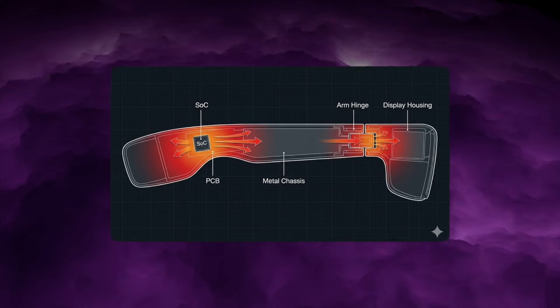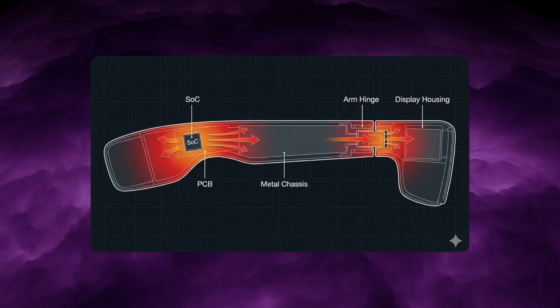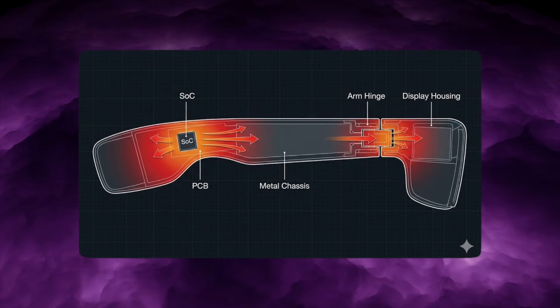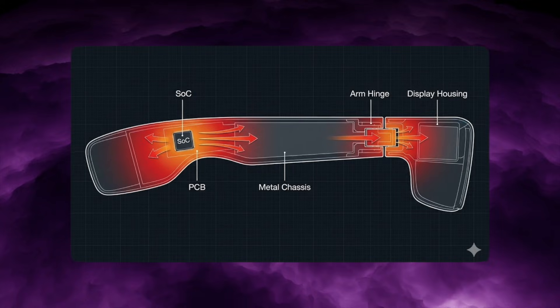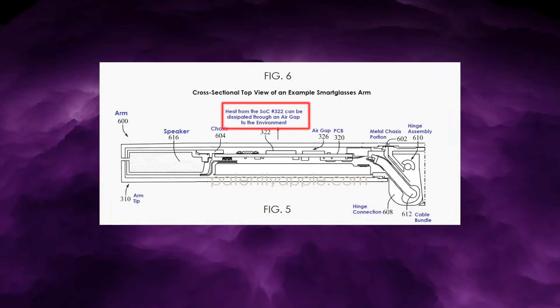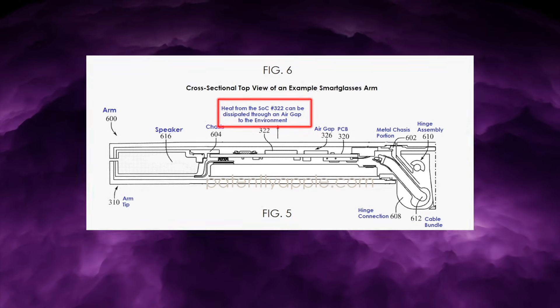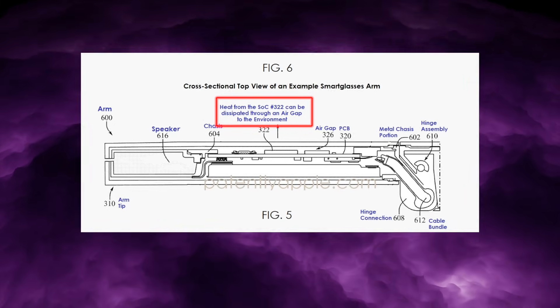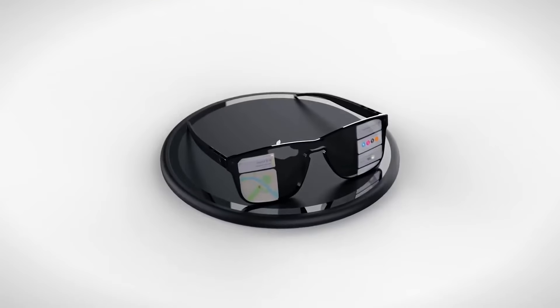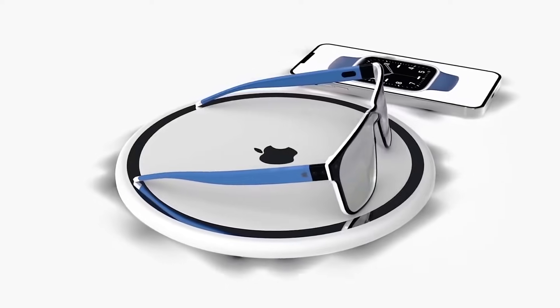On top of that, the patent describes an alternate heat path that can run in parallel. Heat can flow from the SOC into the PCB, then into a metal chassis, through the arm hinge, and into the display housing. In other words, the hinge itself becomes part of the cooling system — a metallic heat highway that carries warmth away from your skin and into structures better suited to dump it to the environment. The system can be tuned so most of the thermal load flows outward through the arm surface, a smaller portion through the hinge, and almost none through the inner wall that touches your face.